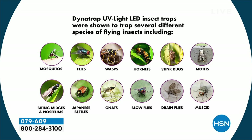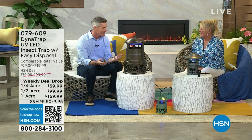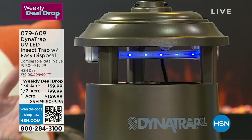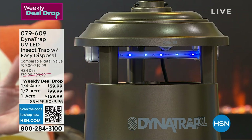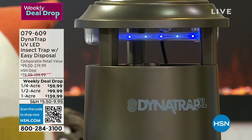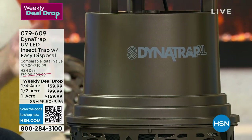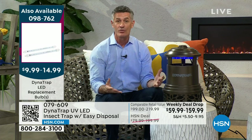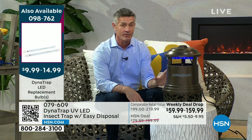Mosquitoes are number one — I've got a war against mosquitoes. The mosquitoes in your yard are your mosquitoes; they don't fly miles and miles, they stay in your yard. So if you start trapping those biting insects — the females are the ones biting and reproducing — you're trapping them every single day, reducing that population. That's why it's so important. You're not getting your neighbor's mosquitoes and they're not getting yours. But you have to make sure you reduce that population in your own yard.